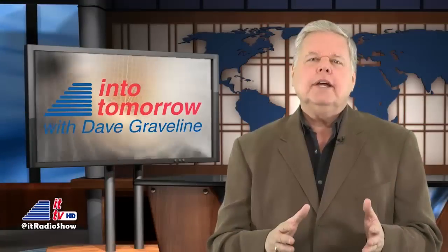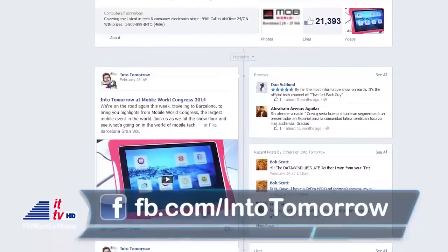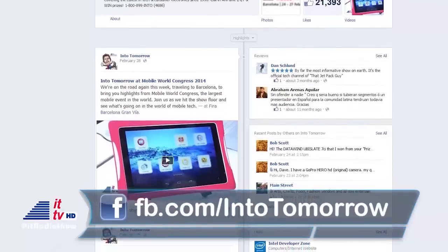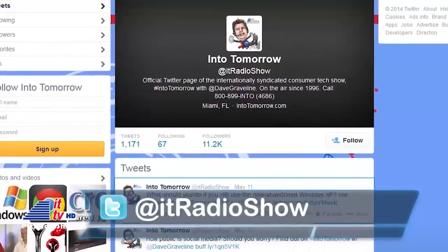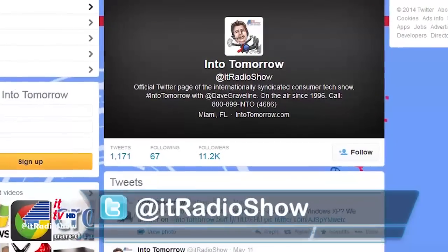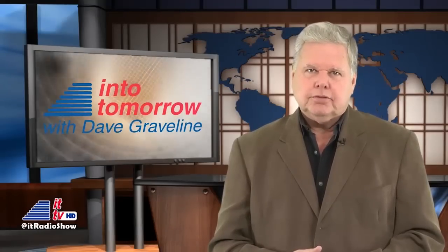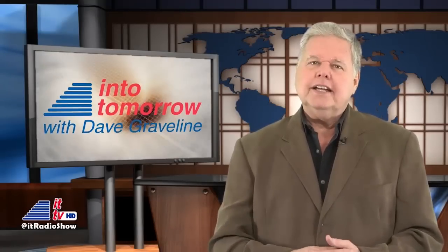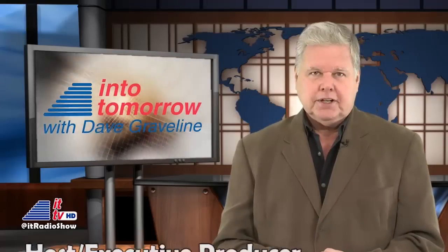Make sure you also get social with us. Check out our Facebook page and hit that like button while you're there. Then follow our official Twitter feed. Stay up to date on all things Into Tomorrow, including this ITTV channel. Well, that does it for this week's Peek Into Tomorrow. I'm Dave Graveline. You can catch us right here again next week. Until then, we'll see you online and, of course, on the radio.